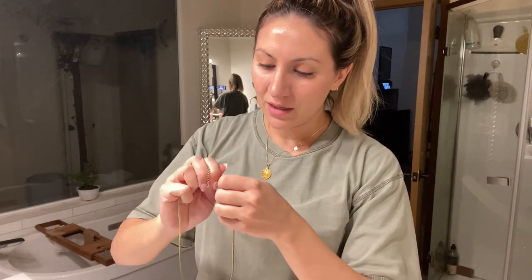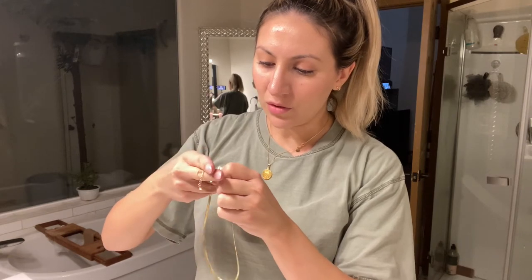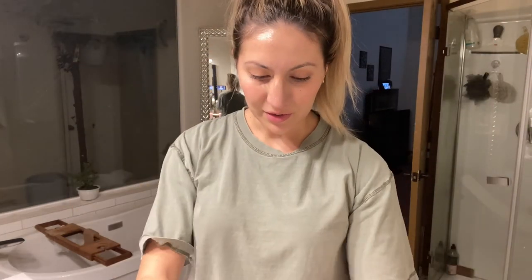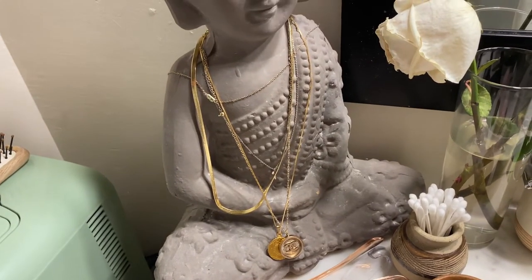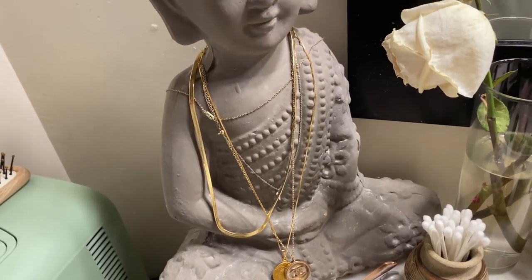Even though these are real gold and they won't tarnish, I still want to keep them looking as shiny and pretty as possible. So I take these off so I don't get any water, oils, lotions, or products on them. While I took off my jewelry, I wanted to show you how I store it.